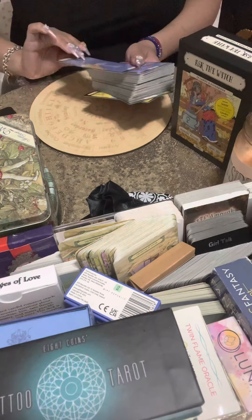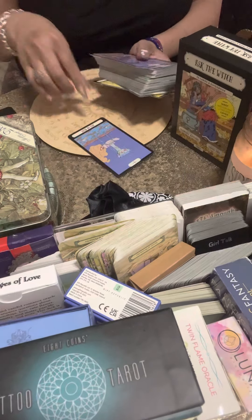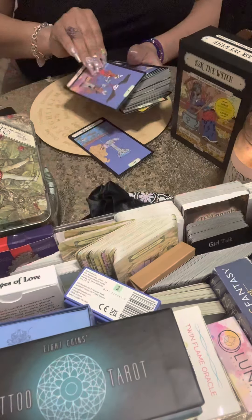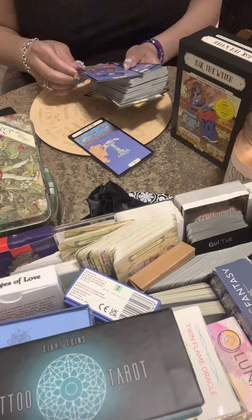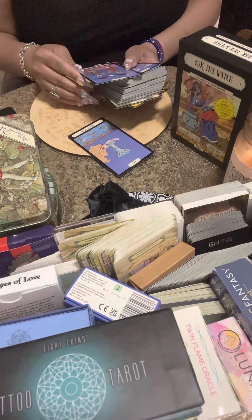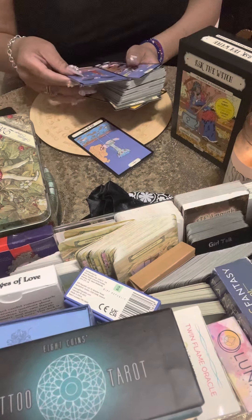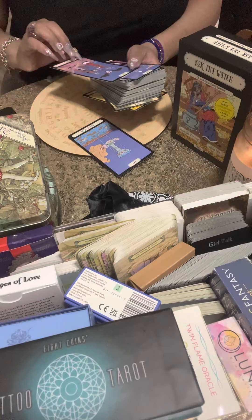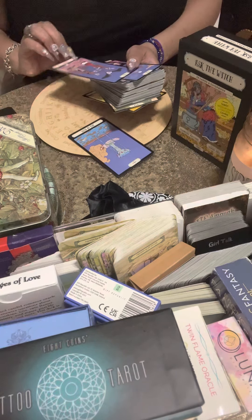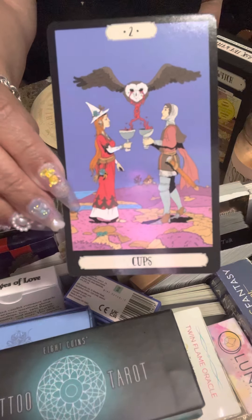The Ace of Cups looks about right, but look at the Two of Cups — it has an owl, but the owl is bleeding tears, or what looks like blood from its eyes. It could be a representation of wine, which symbolizes union. I love the detail in these cards, they're so cool.